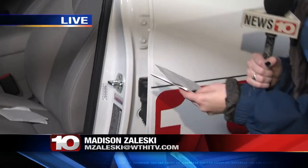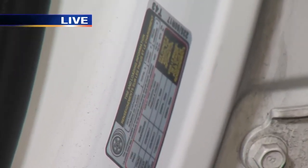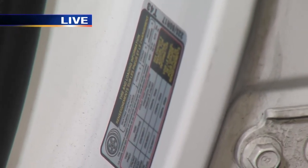If you're unsure where your air pressure should be, you'll find the correct amount of pressure on the inside of your driver's side door. Reporting live in Terre Haute, Madison Zaleski, News 10.